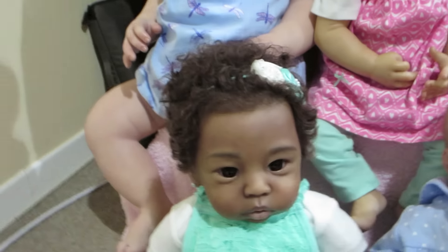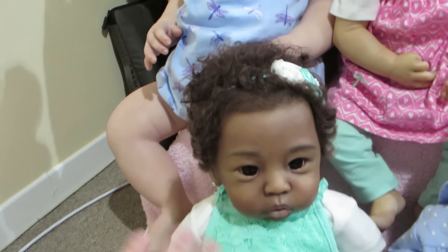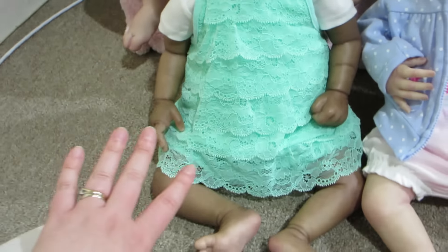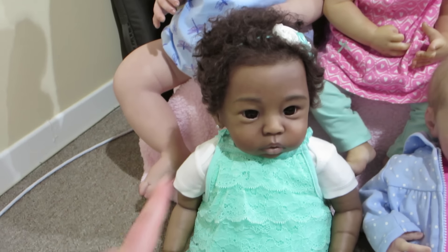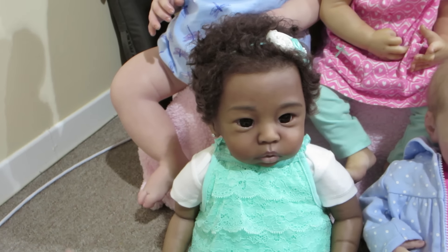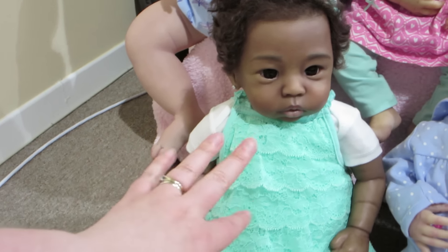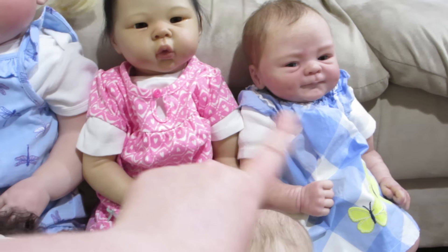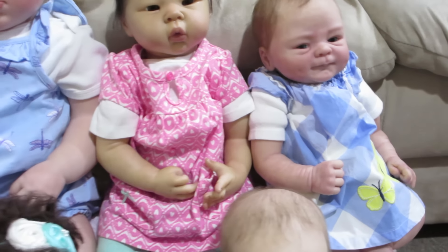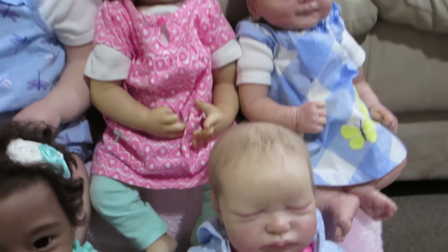Here we have Maya and she is wearing one of my absolute favorite outfits of hers. She wore this when we went to the Down East Doll Show a couple summers ago and I just love it. It's a Cherokee romper, and I believe these two are Target brand Carter's.